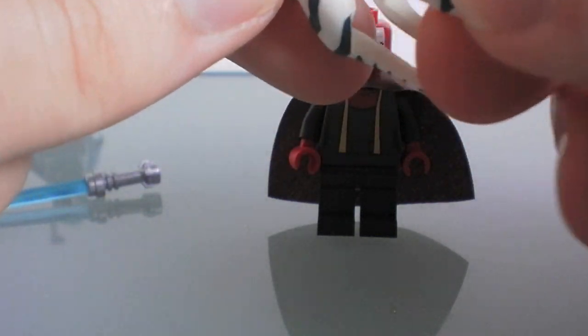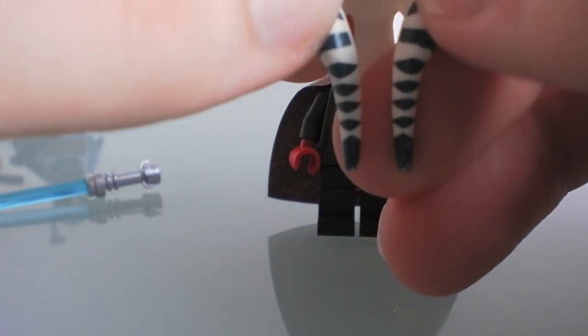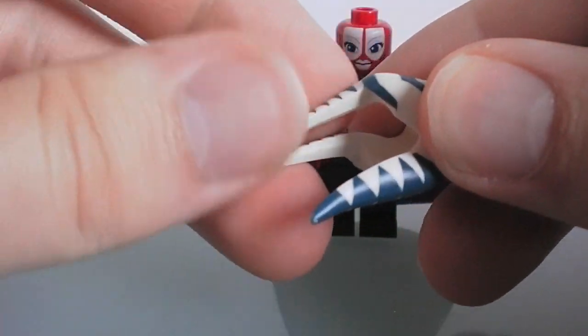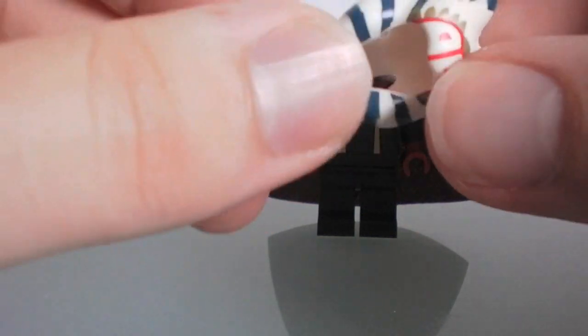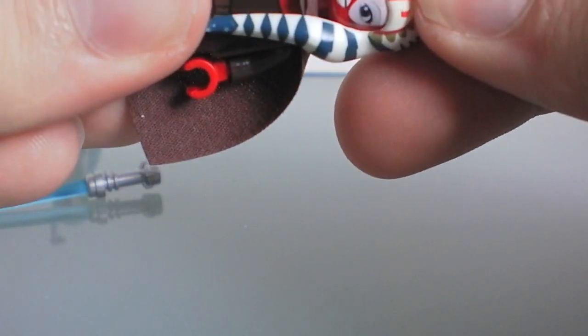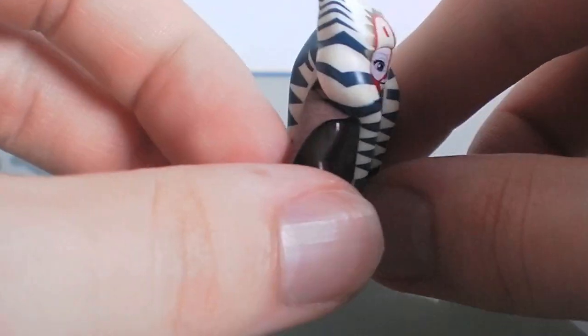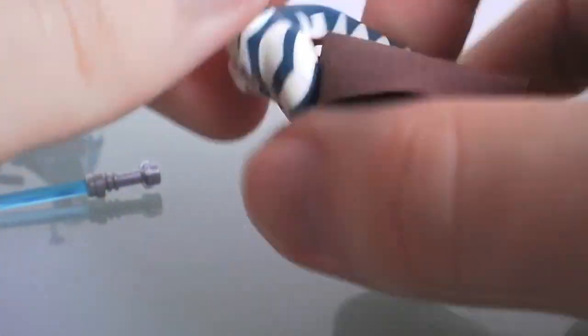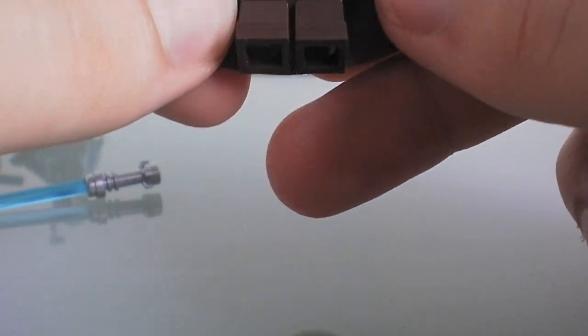It has a lot of nice detail and a lot of coloring. It's a flexible plastic so it's not going to snap or break since it's very long. It just fits onto the figure very nicely — it looks like it's one piece, like it's part of the head mold, rather than being an add-on. It really makes the minifigure pop.